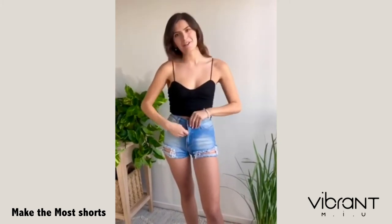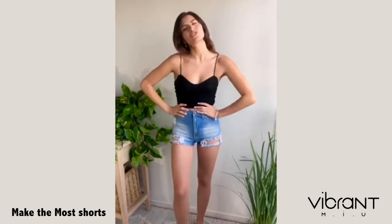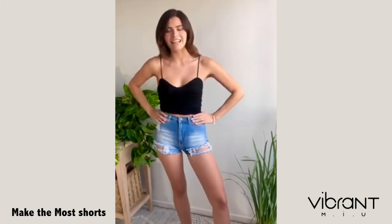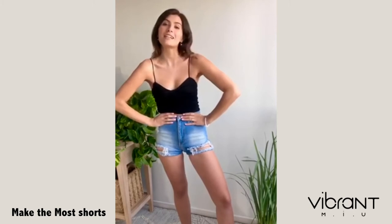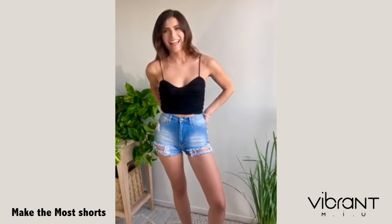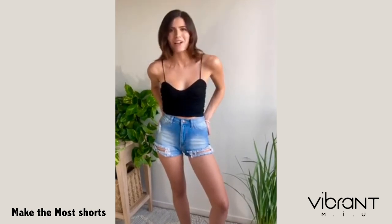Hey Vibramew ladies, today I'm going to be trying on the Make the Most shorts. I love a lot of things about these shorts, but probably my favorite thing is the cinched high-waisted fit. I also love the denim wash — I think it's super vintage and fun. And on top of that, it has five pockets.